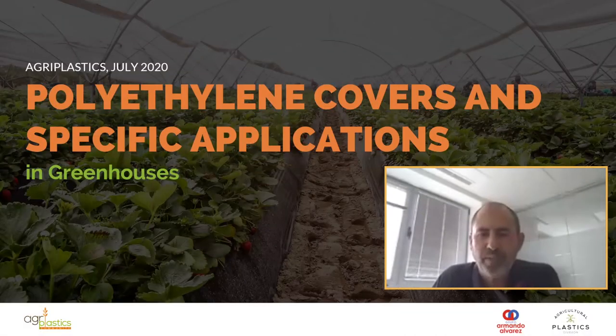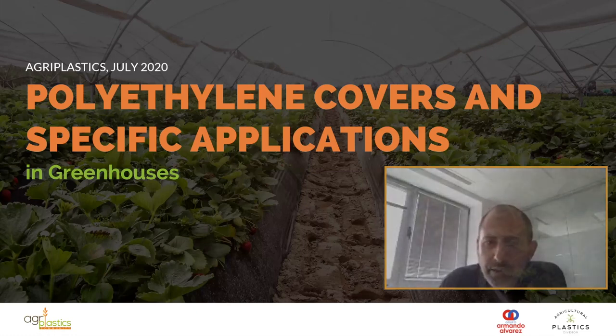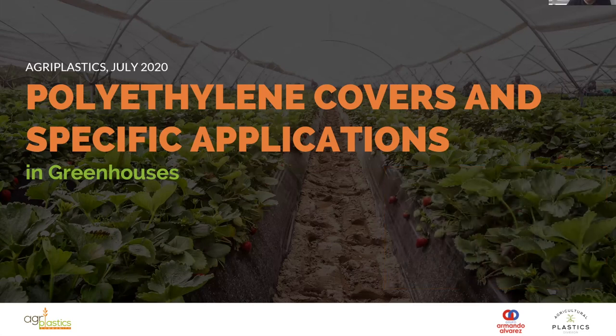Hello everybody, good morning, and many thanks for attending this webinar. My name is Juan Garcia, I am the product manager of the greenhouse cover division at Armando Alvaro Group. Today we are going to talk about the common applications of cover plastics and the business growth expectations. There will be a question and answer session at the end — you can submit questions through the Q&A icon below the video, and you don't need to wait until the end.